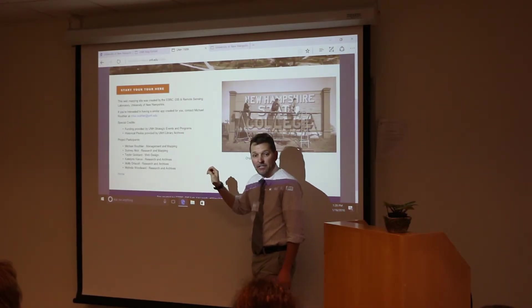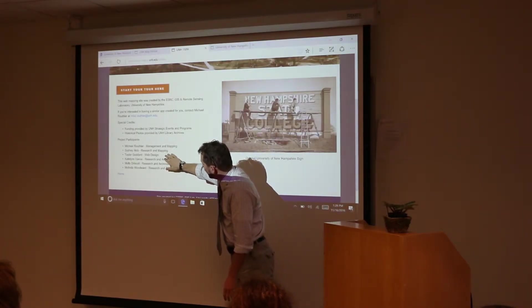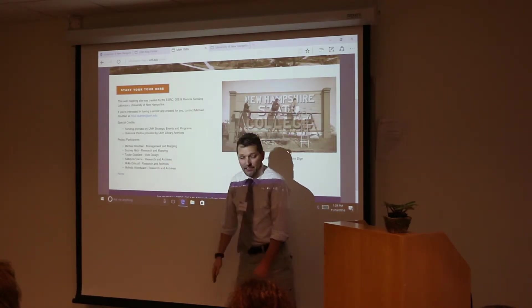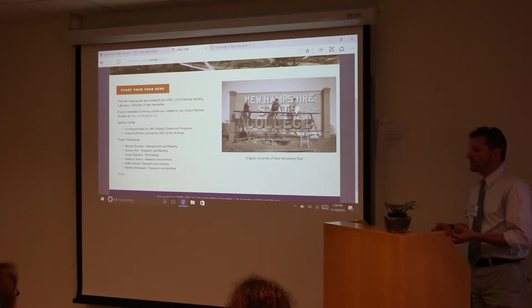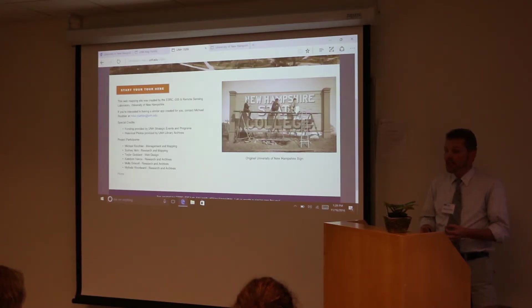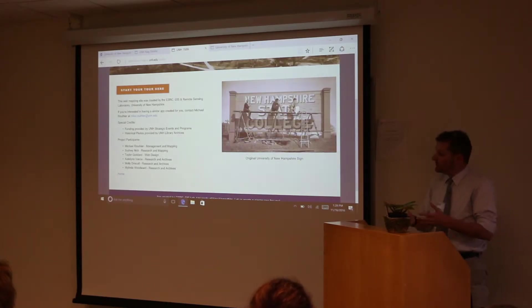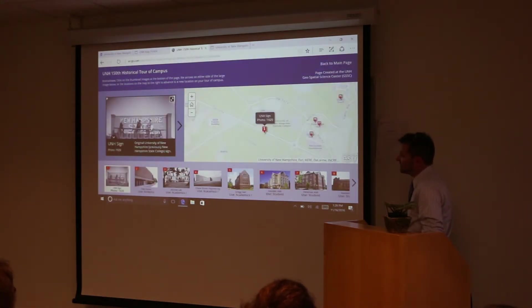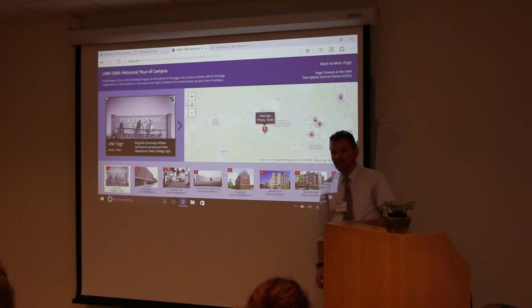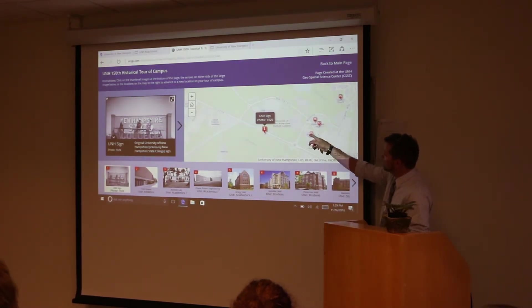We started to gather photos for this particular exhibit, along with all of the other people involved in the development of the project. What we decided to do is build a 150th anniversary walking tour of the university. Caitlin Vance and others within archives were graciously helpful in getting us a bunch of photos. We used ArcGIS Online — specifically a story map tour — and you can step from location to location.